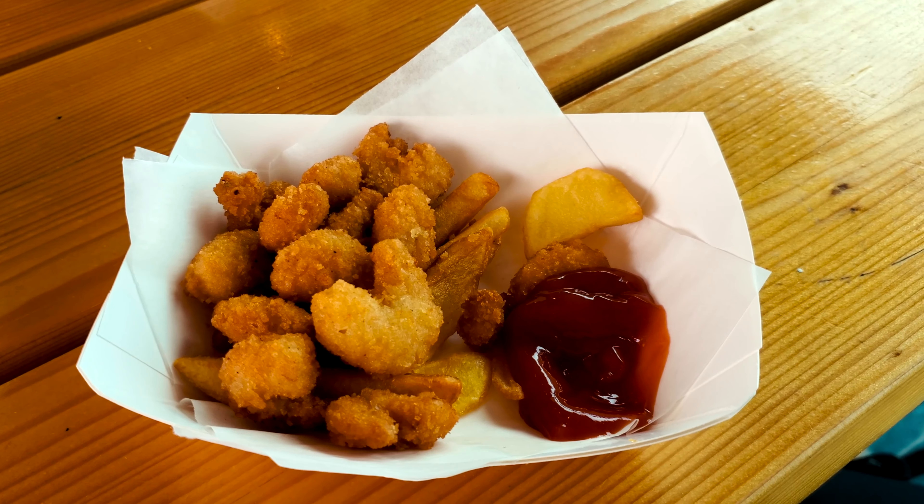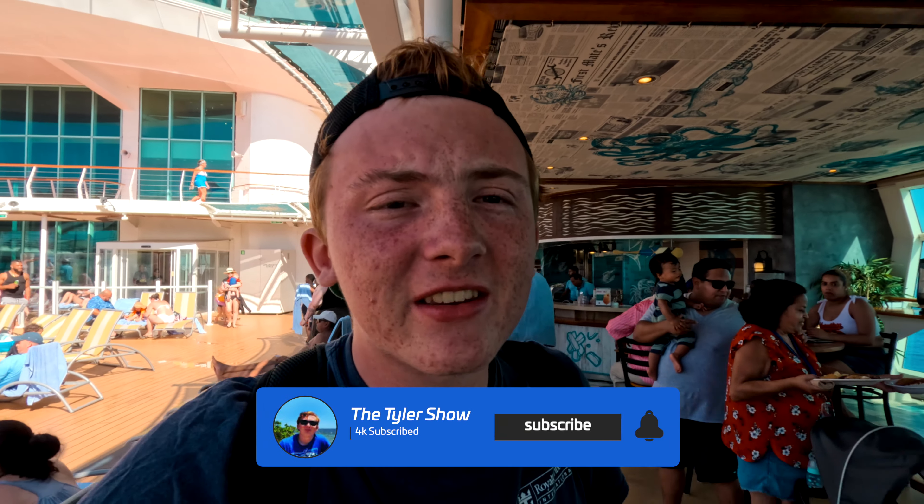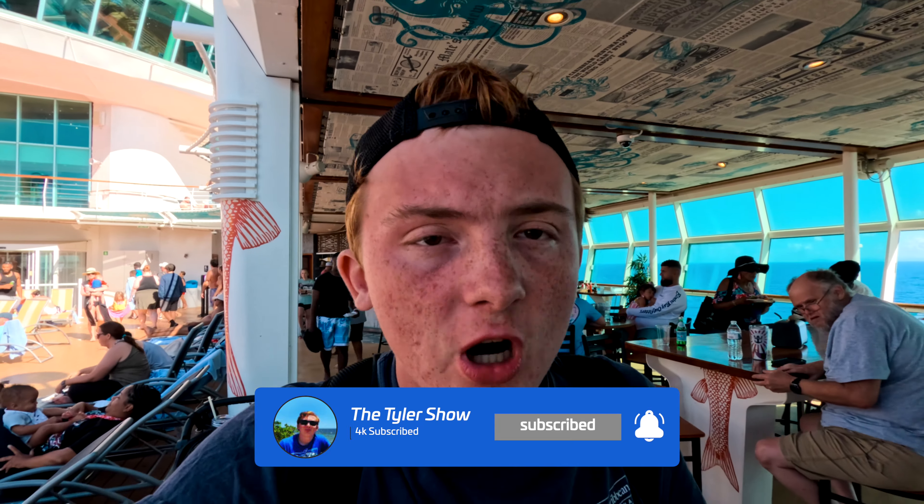For seating, you can do My Time dining on the lower deck, where you show up and they'll seat you when a table is free. There's also normal seating times — first seating on this ship is at 5:45 and second seating at 8:30. It's a good option and I always try to hit it up on cruises because it's included and the quality of food you get is pretty good.